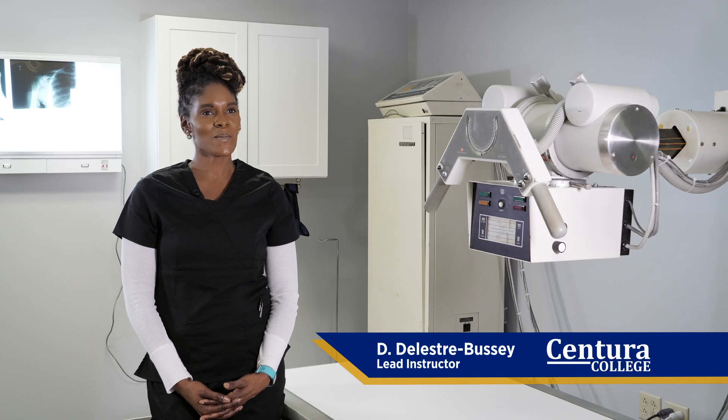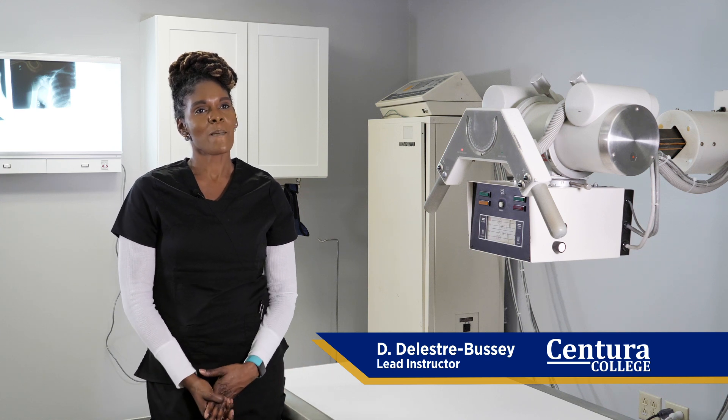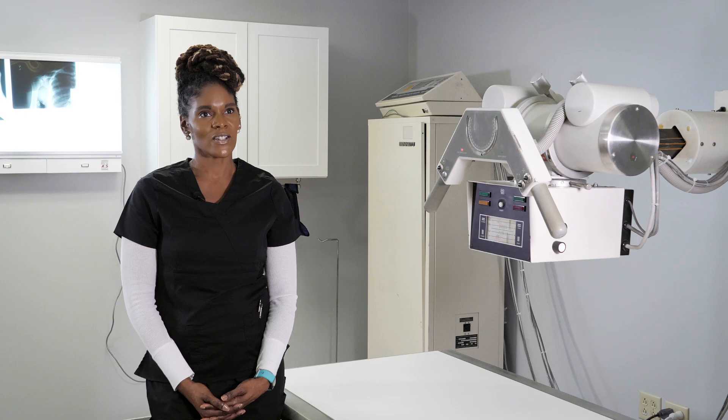Hi, my name is Dee Delustre Busse. I'm the lead instructor at Sensura College for the medical assistant program with limited scope radiologic technology.